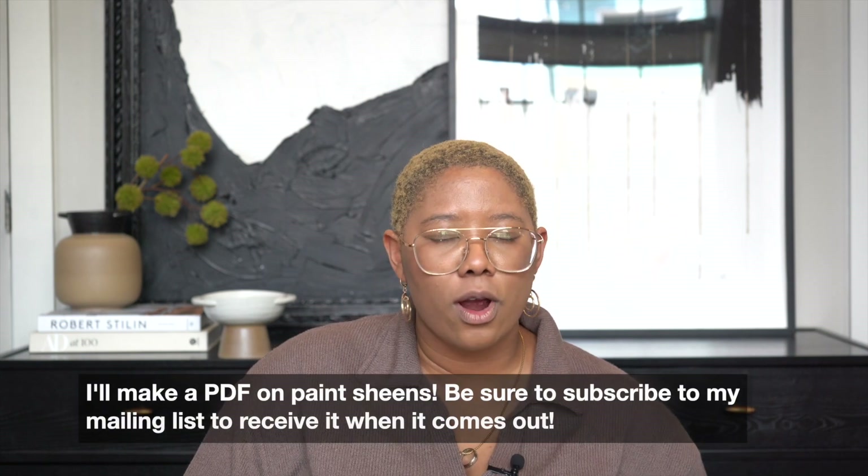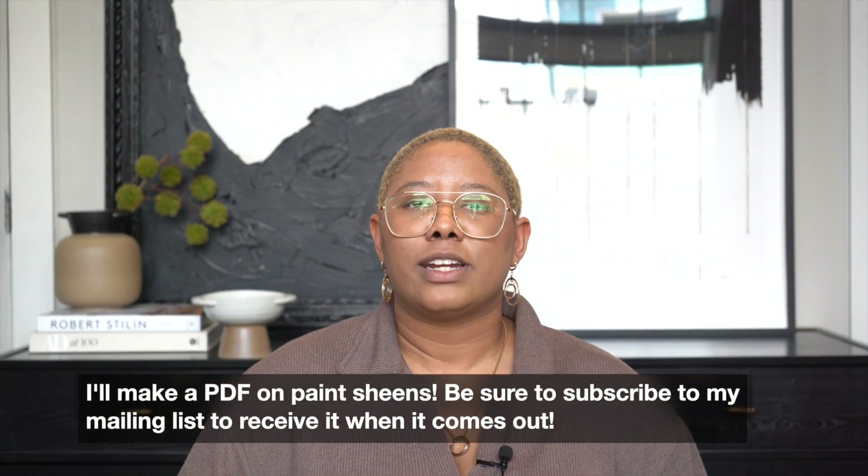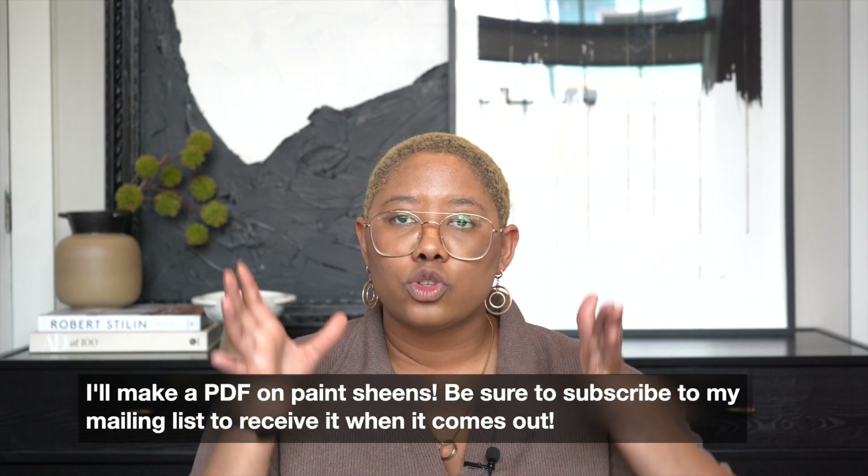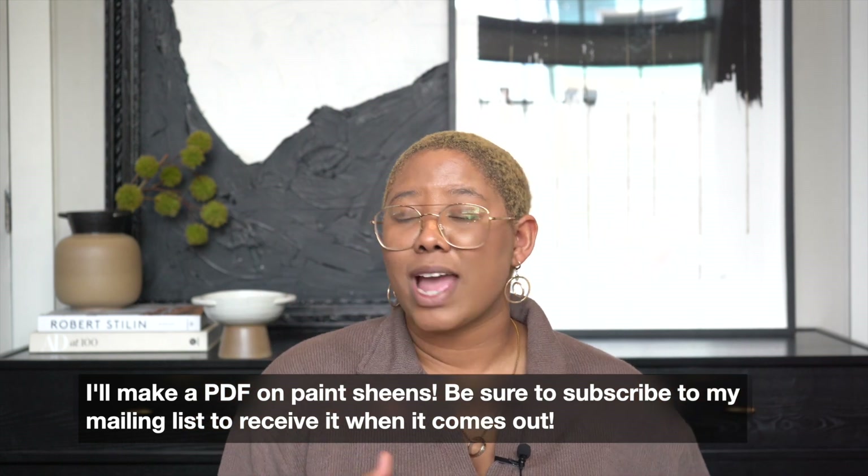There are so many rules of thumb and resources on Pinterest or at the paint store. I'll write a PDF and put it up on my website. There are so many ways to get the paint right the first time around so that you have a paint sheen that works for living but also looks super good.